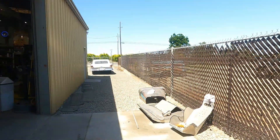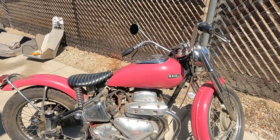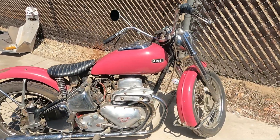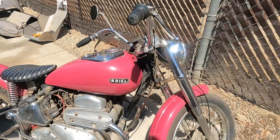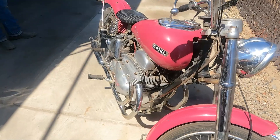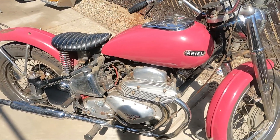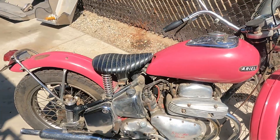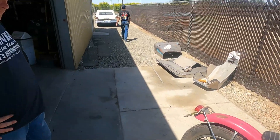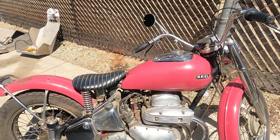He's got all kinds of stuff here and what we particularly came out to see was this Ariel Square Four. There it is in all of its glory — one of the most unique British motorcycles, really one of the most unique motorcycles ever built. Thousand cc's, square four-cylinder motor. This is probably from 1954 and they made these up into the 60s.